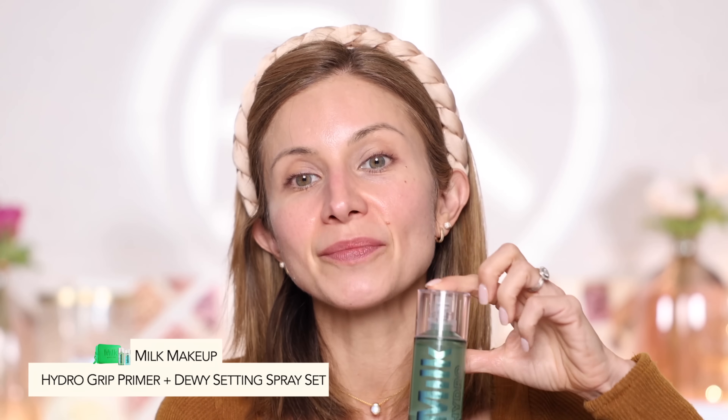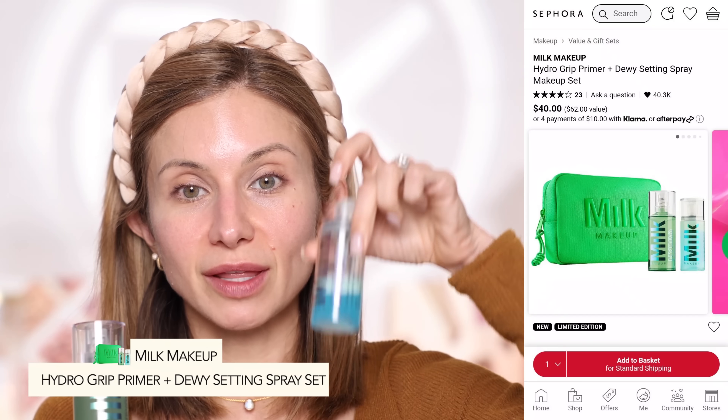My skin is really freshly hydrated, which is so, so important. Regardless of what skin type you have, you want to make sure you are hydrating your skin. I like to apply this really in the center of my face and on my forehead. This primer has a really nice grip to it, designed to help grab your makeup, keep it on all day and hold it in place. I picked up the gift set from Sephora that comes with the primer and the setting spray, which we'll use at the end.